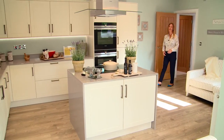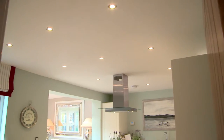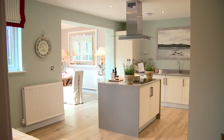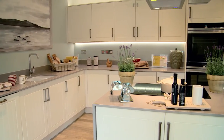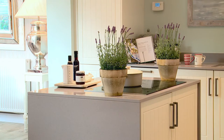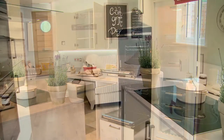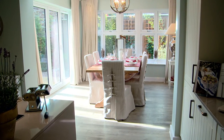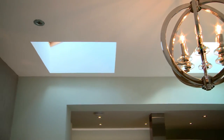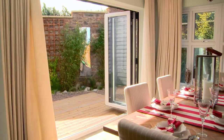Being the show home, you have lots of additional finishes in here, like Silestone work surfaces as opposed to granite, and an intelligent lighting system which means you can control the lights in zones, create different moods, and opt to have this in every room. There is an induction hob and all Siemens appliances. In the dining area, roof lights make it lovely and bright, and some properties even have bifold doors opening straight out onto the garden.